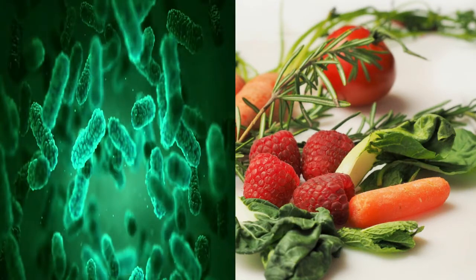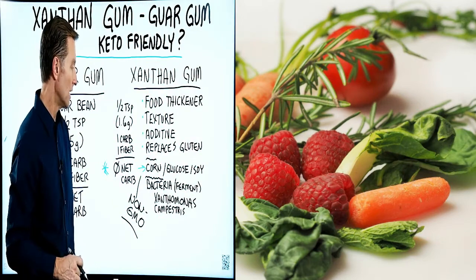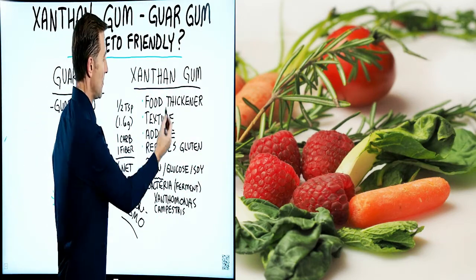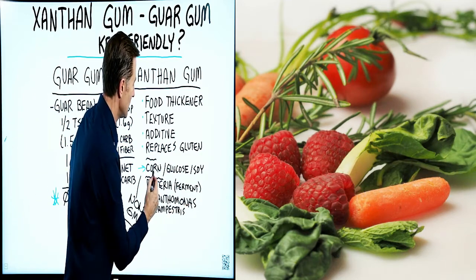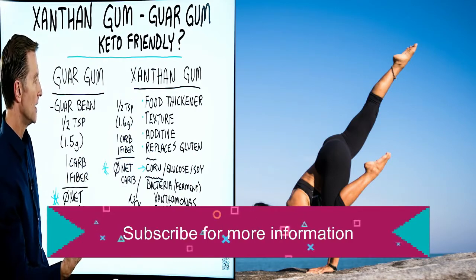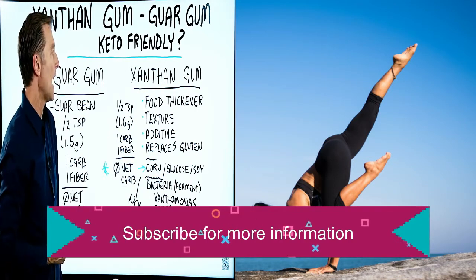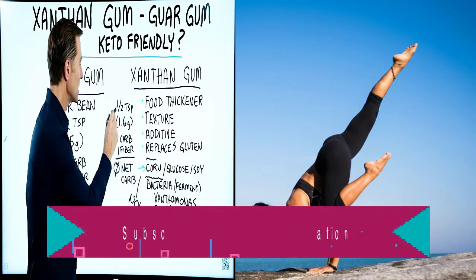There's a certain bacteria called Xanthomonas campestris — that's where the name 'xanthan' comes from. This bacteria ferments corn glucose or soy, using the carbohydrate in those sources, and it produces this gum.